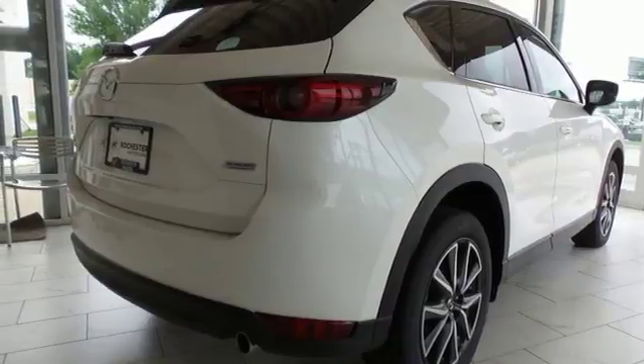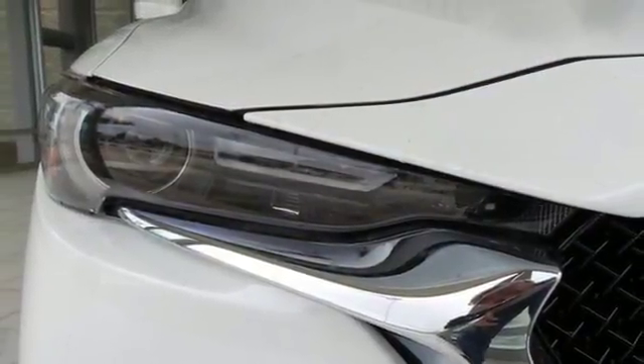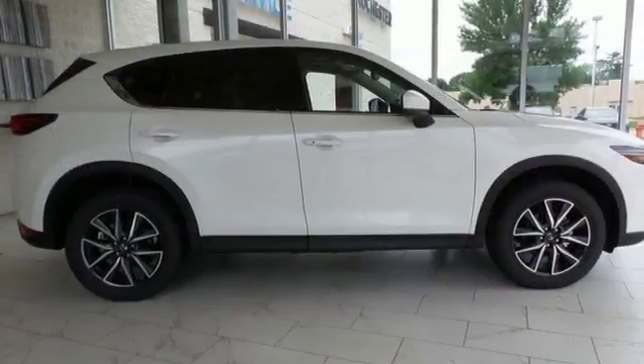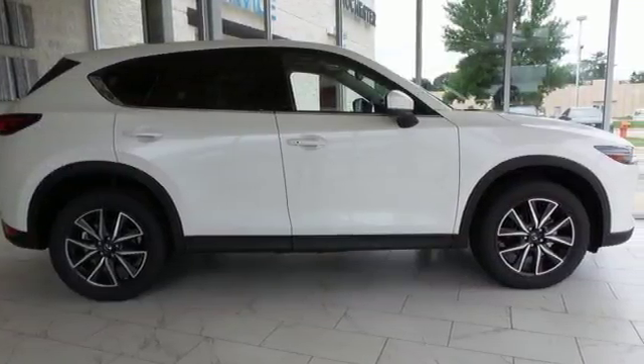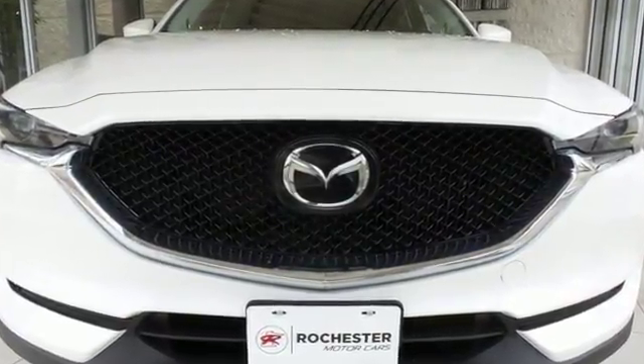Power heated mirrors, Bluetooth wireless audio streaming, express open sliding and tilting sunroof, advanced keyless entry, and automatic transmission. For all the things that drive you, there's Mazda. Take it for a test drive today.